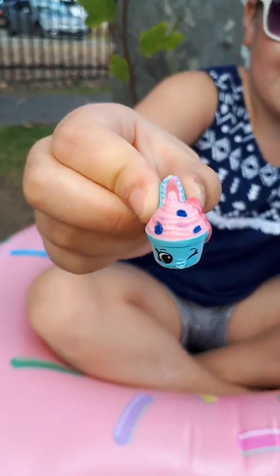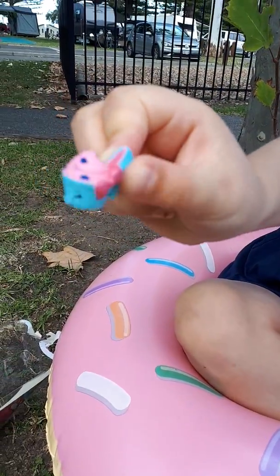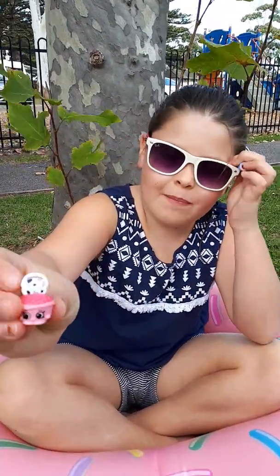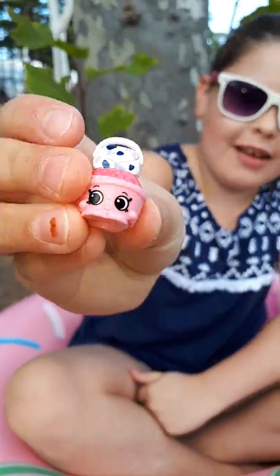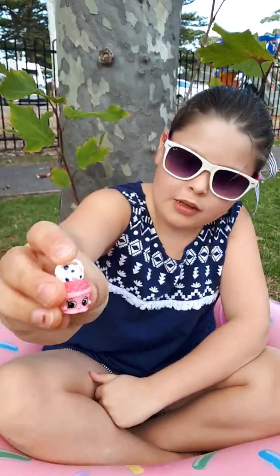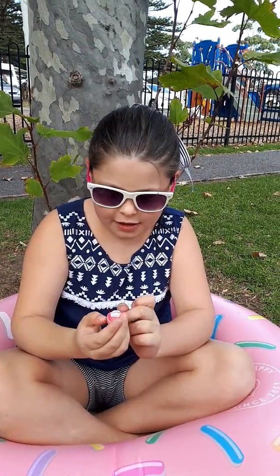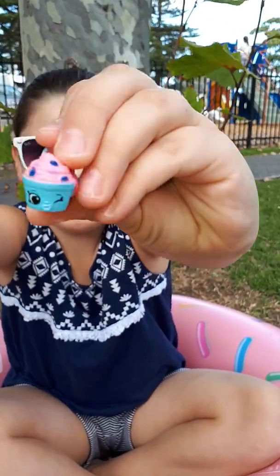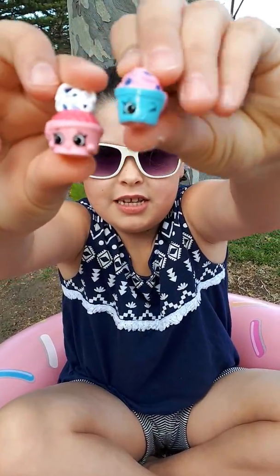Look how cute it is - it's a high heel cupcake! And it's got a little ball on the side, she's so cute. And we've got this little cupcake with a handbag on it, or maybe like an apple tart or something like a pie, and they go together.